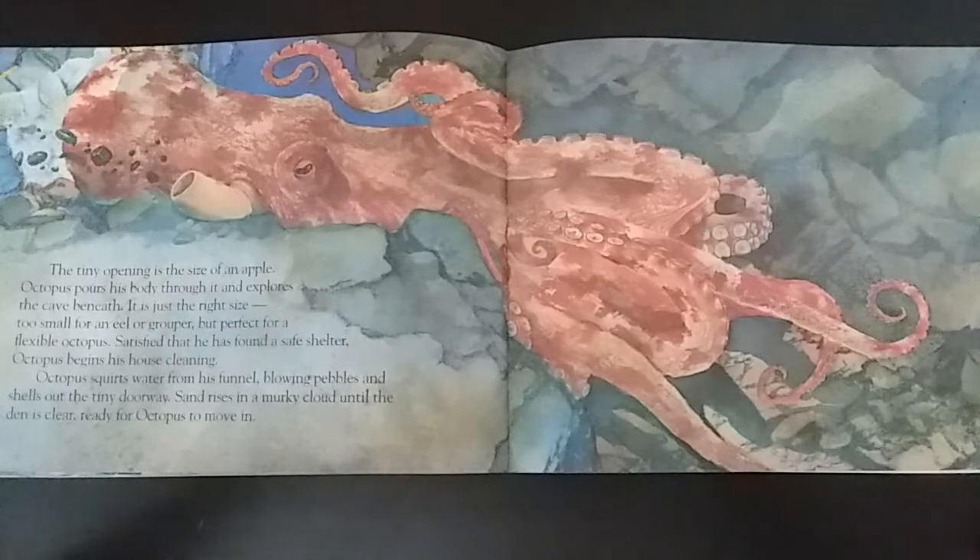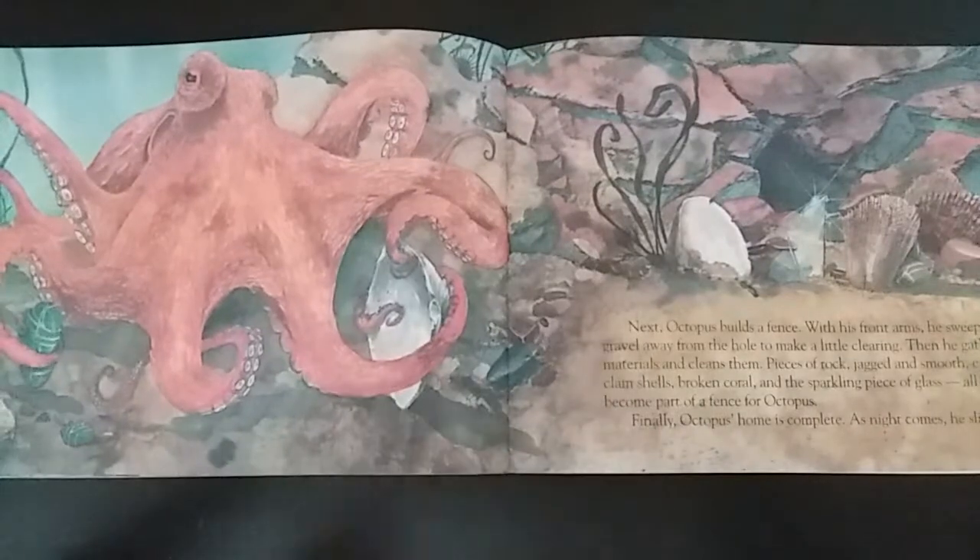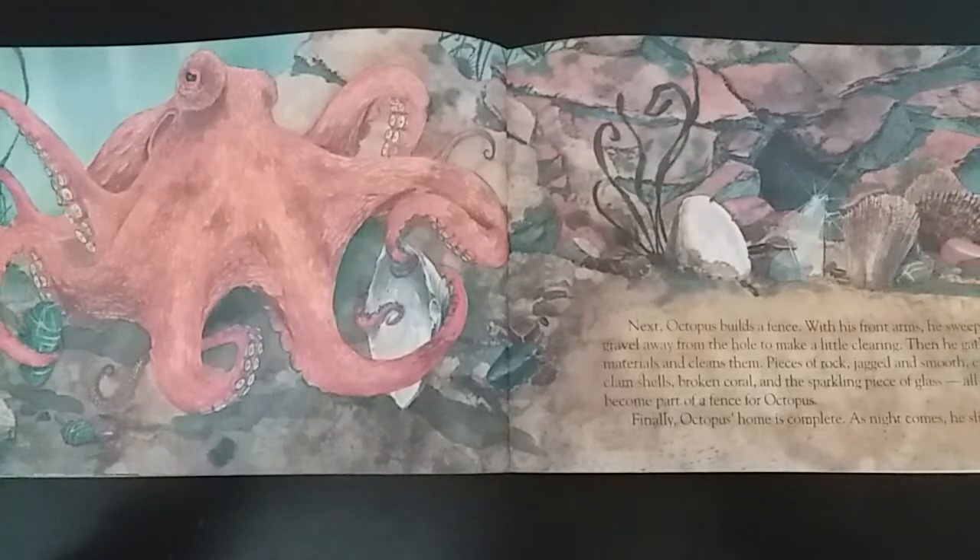Satisfied that he has found a safe shelter, octopus begins his house cleaning. Octopus squirts water from his funnel, blowing pebbles and shells out the tiny doorway. Sand rises in a murky cloud until the den is clear, ready for octopus to move in. Next, octopus builds a fence. With his front arms, he sweeps gravel away from the hole to make a little clearing. Then he gathers materials and cleans them — pieces of rock jagged and smooth, empty clamshells, broken coral, and the sparkling piece of glass all become part of a fence for octopus. Finally, octopus's home is complete.